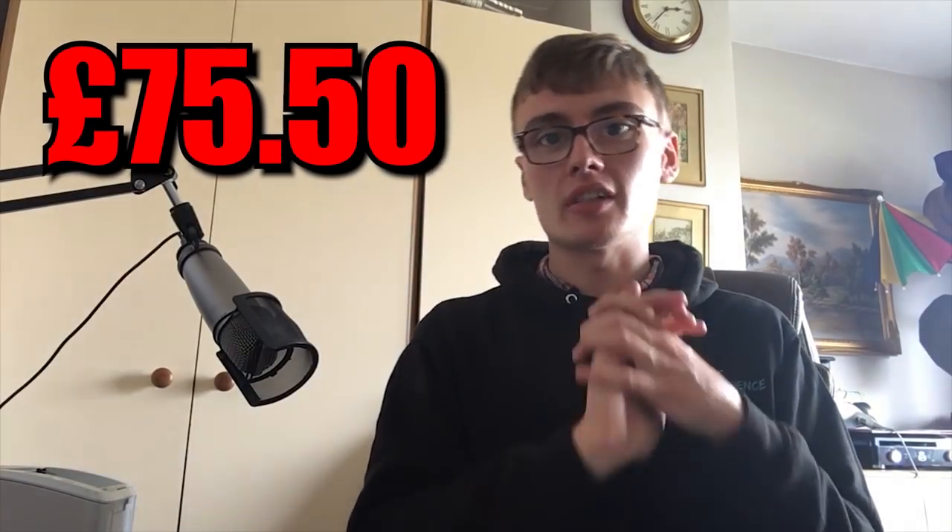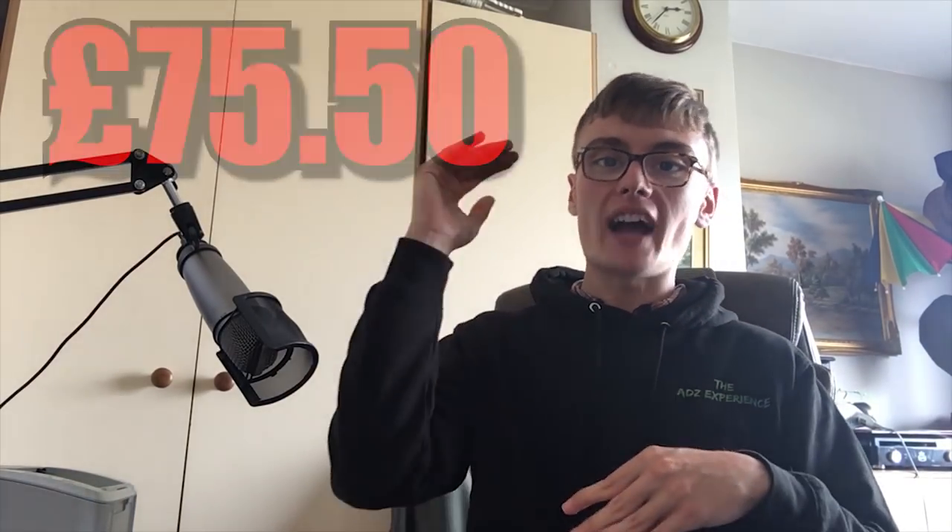Let's get on with today's charity shop haul. I spent £75.50, and going off the highest prices I feel I can achieve for these items on eBay, I'd be looking to get back roughly £400. That's like the highest points I feel I could achieve, so I may need to come down, but there's also a good chance I may just get those prices. So £75.50 into £400 — let's see what I got.